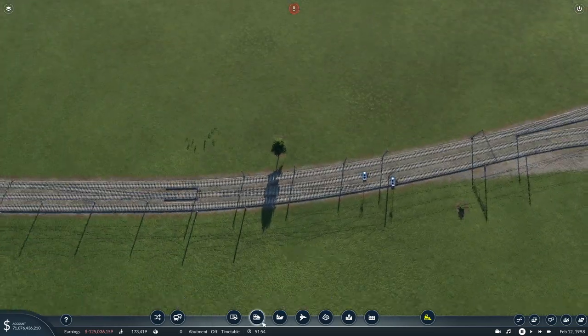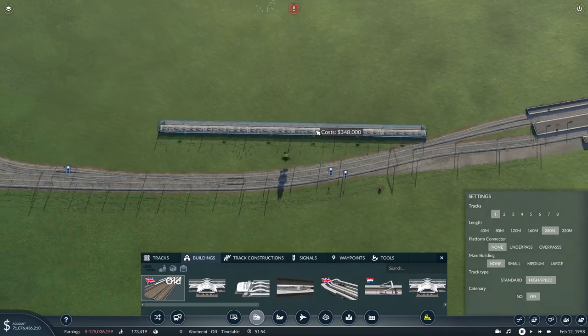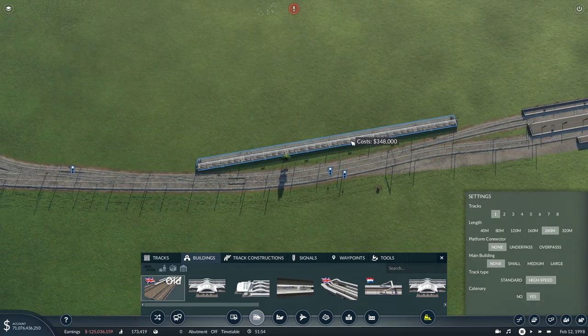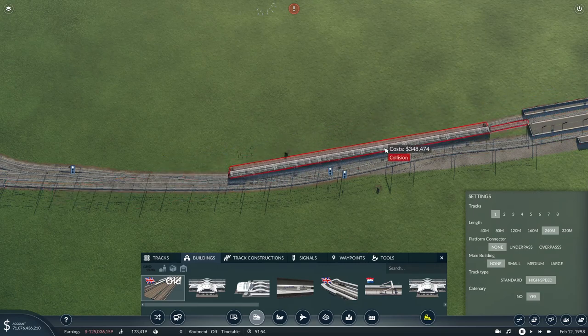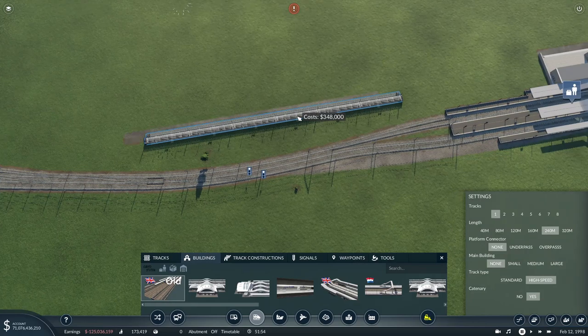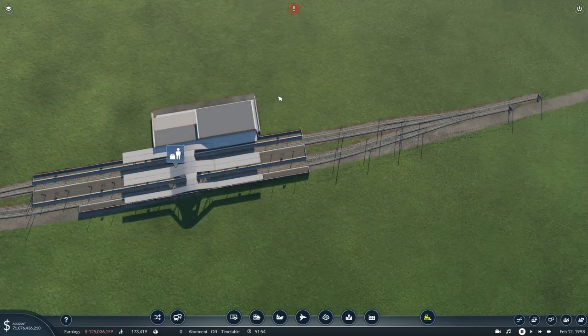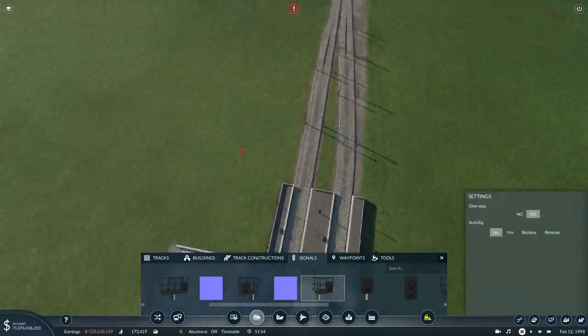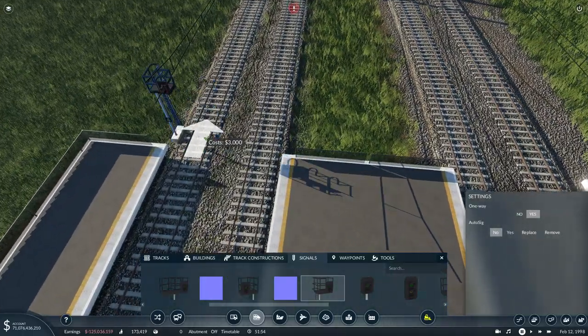Just making sure this block section is long enough for a 240-meter train without fouling that set of points - I don't think it is, so that's fine. We're just looking for stacking capacity really. I don't think we're going to be able to get a block section here without moving the switch. I think what we'll do is get our two signals on the exit, since these are both down-lines.